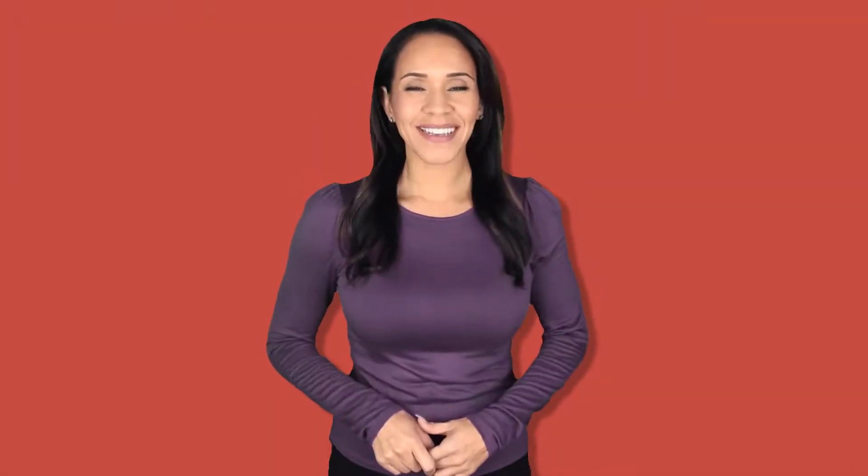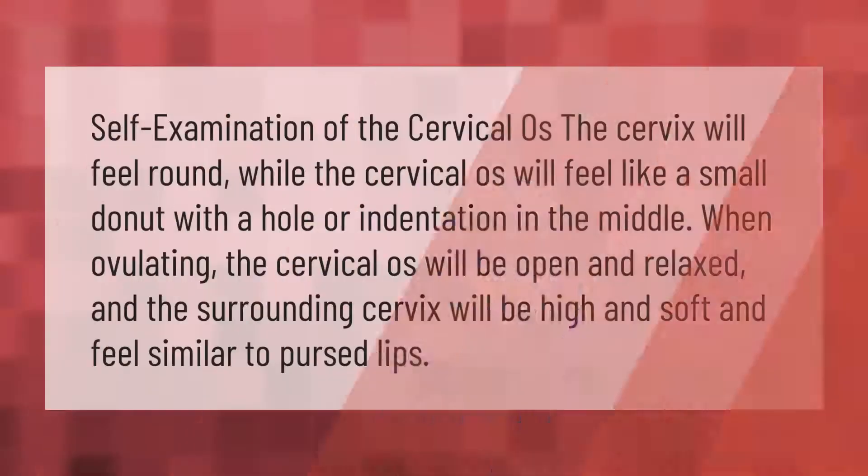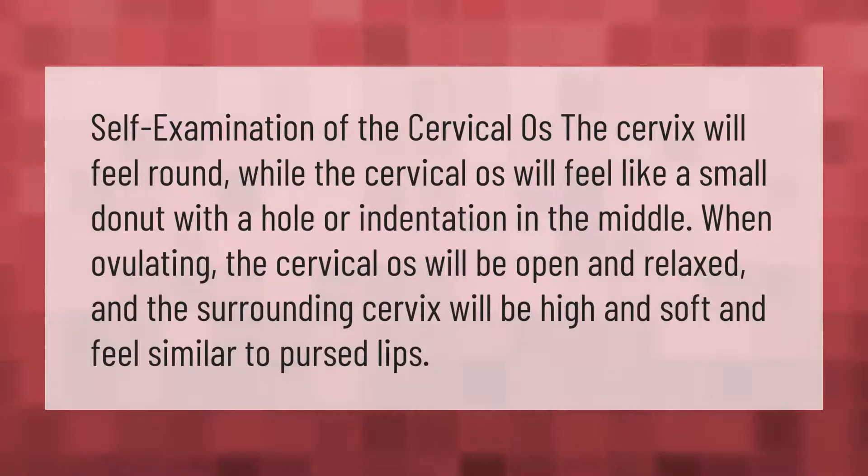Self-examination of the cervical os: the cervix will feel round, while the cervical os will feel like a small donut with a hole or indentation in the middle. When ovulating, the cervical os will be open and relaxed, and the surrounding cervix will be high and soft and feel similar to pursed lips.